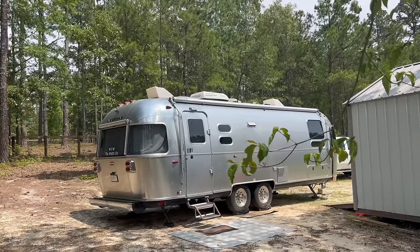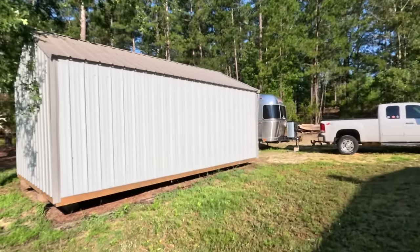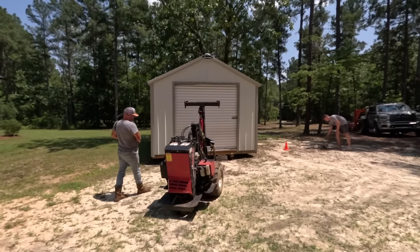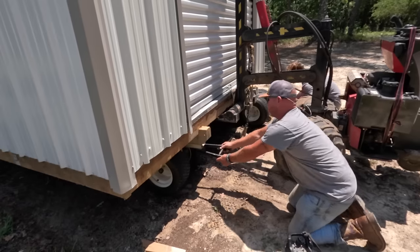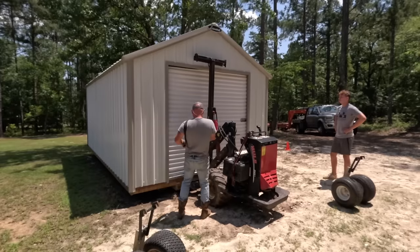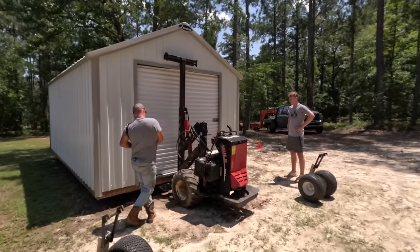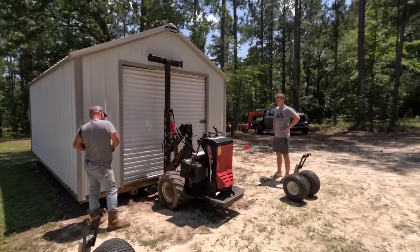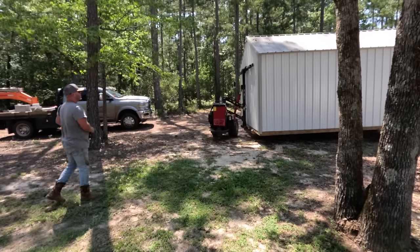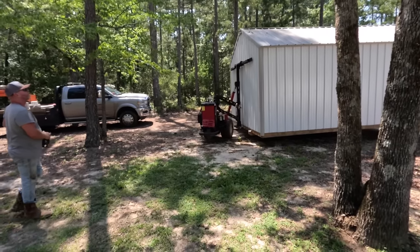Once we bought the property, we had to identify a location where we wanted to park the Airstream. The previous owner actually had a shed located in that exact spot, so that was our first obstacle. We had to get a mover to come in and relocate the shed so we could use that area for the Airstream. Once we found somebody that would do the work at a reasonable price on the timeline we wanted, it was a pretty simple process. The guys came out, used their equipment, and relocated the shed — which was really the first step in our planning and preparation.